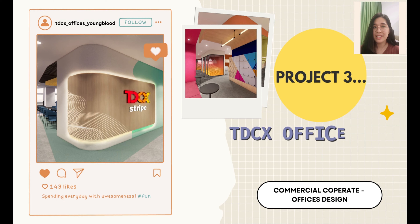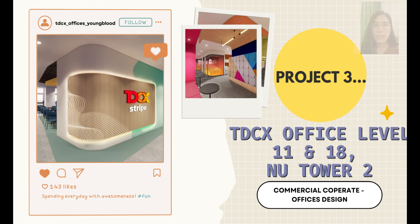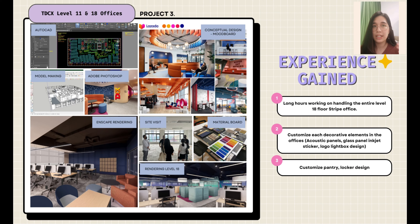The third project I worked on is TDCX office for Level 11 and 18 at NU Tower 2. This is our first big-scale corporate office design. On Level 11, there are three different company offices: Lazada, Ralph Lauren, and Viterian Collective, while on the 18th floor there is one company, Stripe. From this project, I experienced long hours handling the entire Level 18 with a short deadline, and customizing more detailed and decorative design for each part of the office.